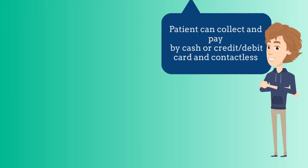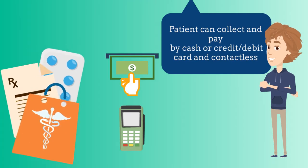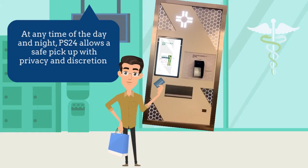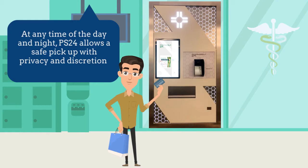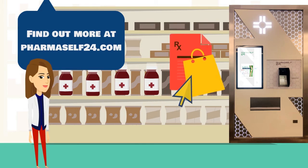The patient can collect and pay with cash, credit card, or contactless. Pharmacelf 24 Collection Robot allows patients to pick up their prescription medicines 24/7 with a safe physical distancing. Pharmacelf 24 is convenient for patients and good for business.